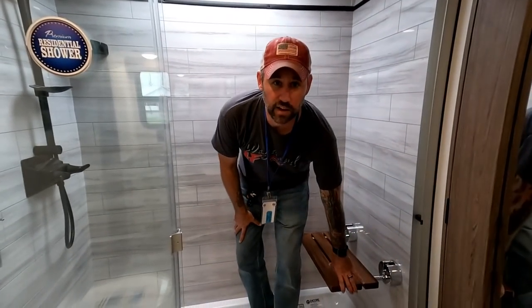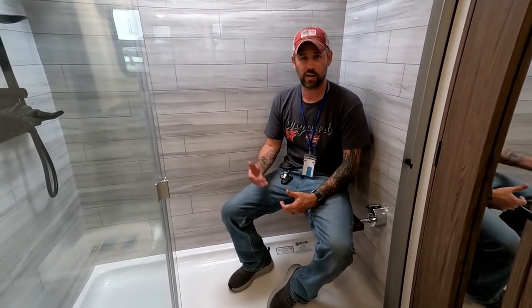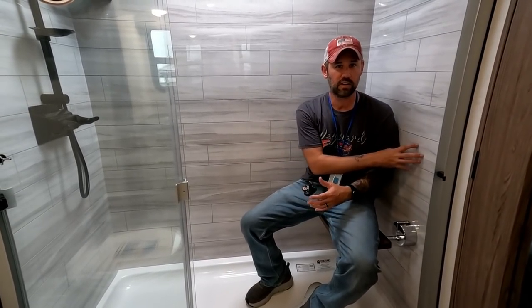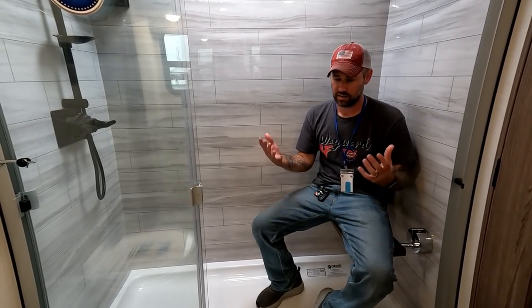A lot of people worry about the weight capacity on these teak benches. I weigh about 180 pounds, and I know some people who weigh a lot more than that — they've told me they have no problem sitting on their teak bench without it busting out the wall. It's always a concern when you're drilling these into RV walls, wondering if it'll hold 200 pounds — but it does.